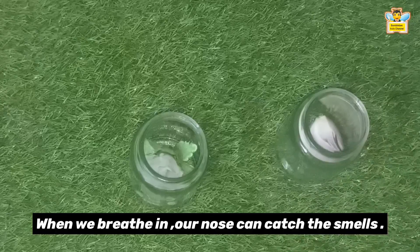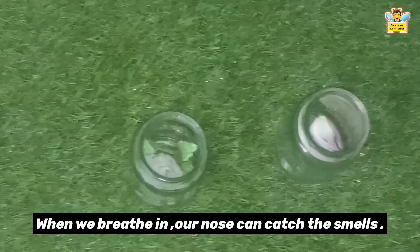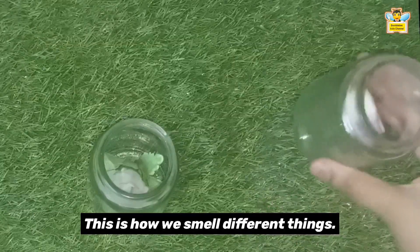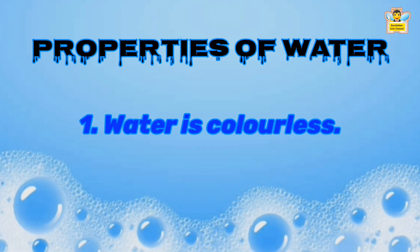When we breathe in, our nose can catch the smells, and that is how we can smell the fragrance of flowers and the odor of onion. Now let's see experiments on the properties of water.